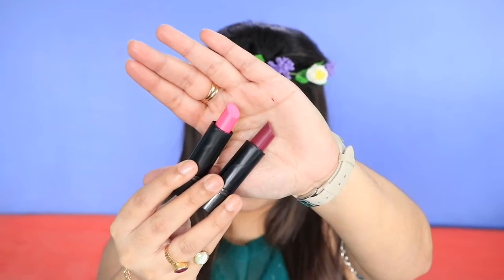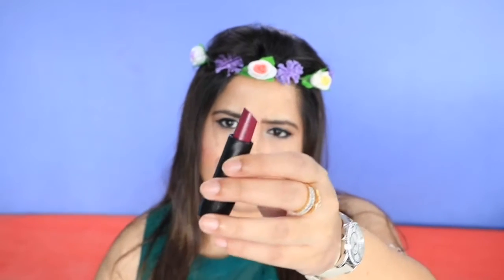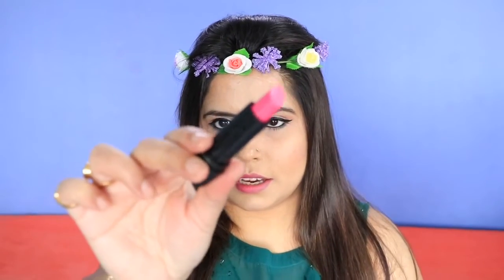I bought two lipsticks from LAT. One is a light pink shade called 'First Love,' and the other is a darker grape-toned color — a shade I haven't tried before, so I wanted to try it. The smell of these lipsticks is like vanilla ice cream, which is really nice. These two lipsticks are rupees 100 each.